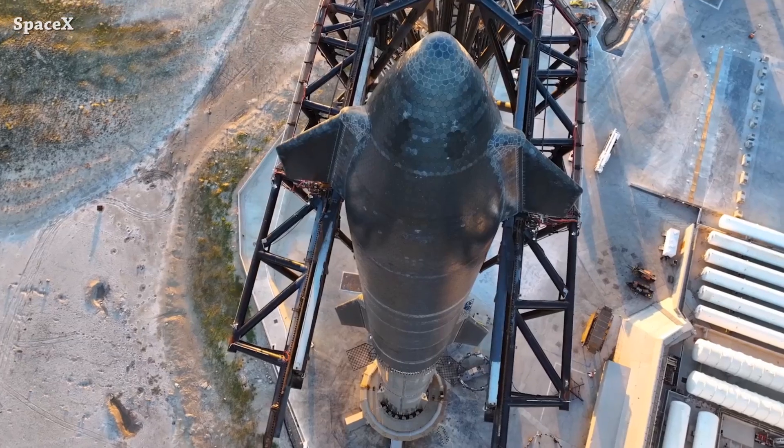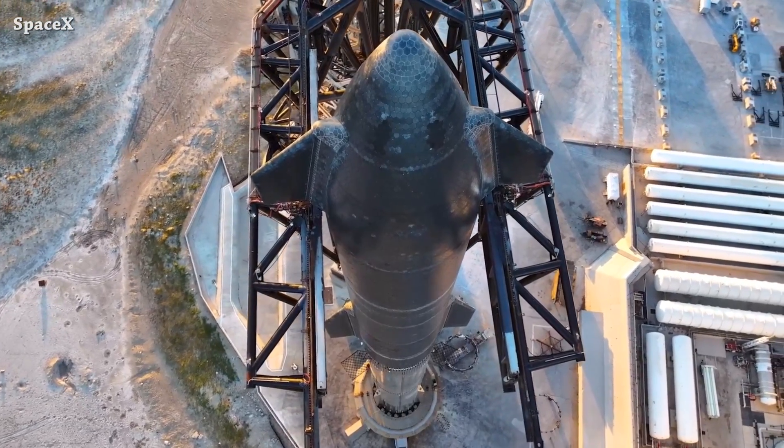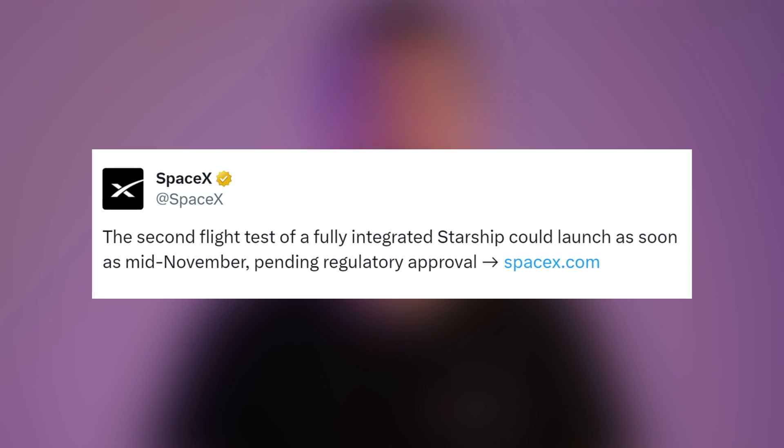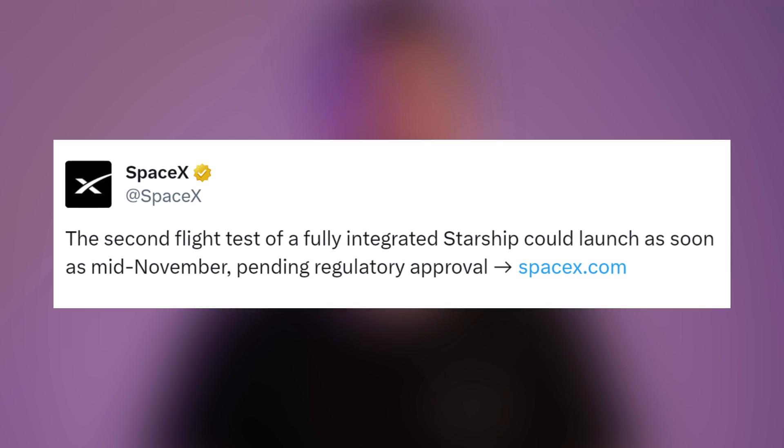We have an update from SpaceX regarding the second Starship flight test. We are talking here about Starship B9 and S25. They said that the second flight test of the fully integrated Starship could launch as soon as mid-November, pending regulatory approval.